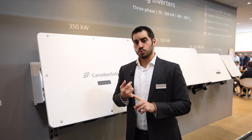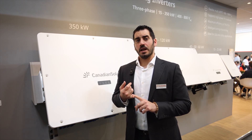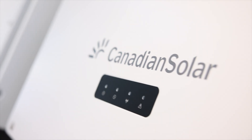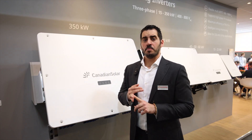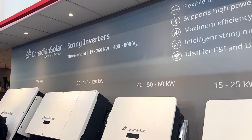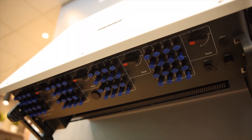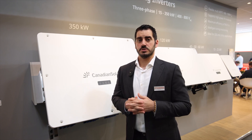The inverter comes in two versions: Version A with 12 MPPTs, allowing currents of up to 40 amps per MPPT, and Version B with 16 MPPTs, allowing currents of up to 32 amps per MPPT — making them a perfect combination with high-powered bifacial modules.